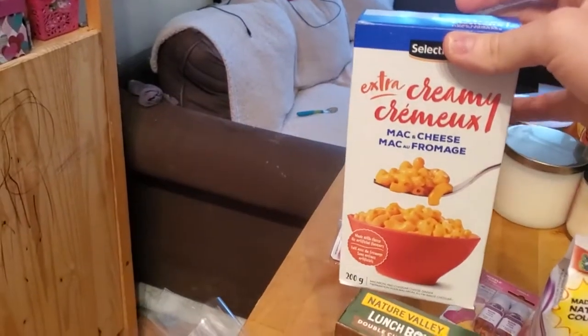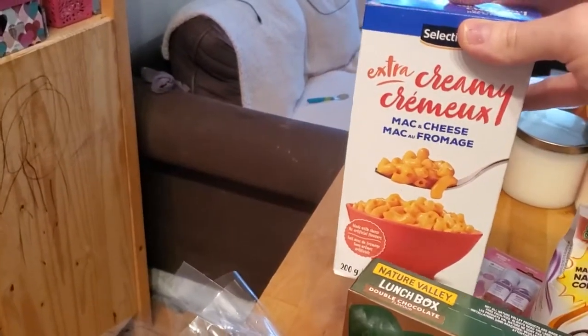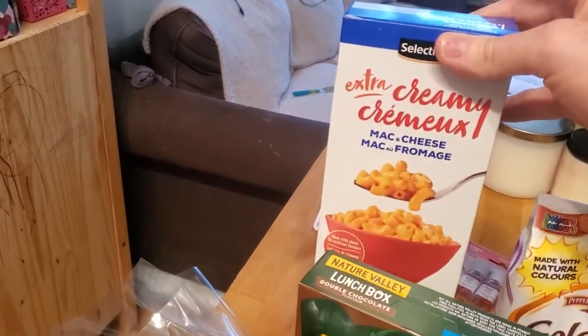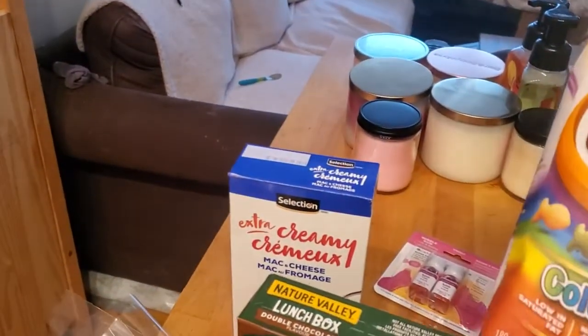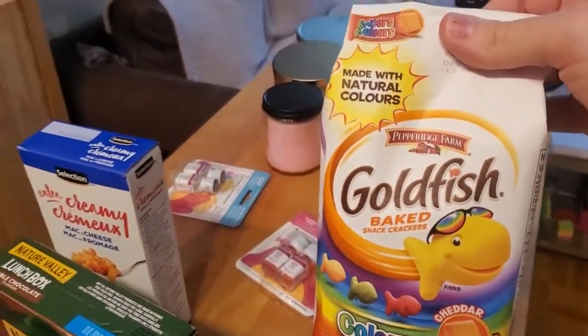Mac and cheese — this is the no name select brand. My daughter actually does not taste the difference. You get the extra creamy, at least for her — she doesn't care. So this is only 88 cents.